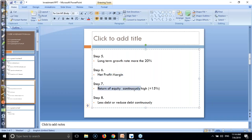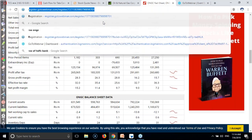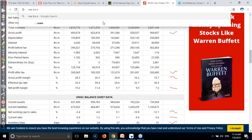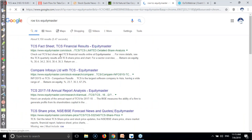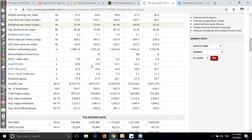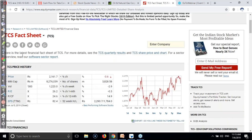Return on equity should be more than 15%. I'm using Equity Master to find the return on equity. You can type TCS in Equity Master to find the return on equity. Here you will find it below - this is TCS, Tata Consultancy Services, and their financial report. You can check return on equity here.